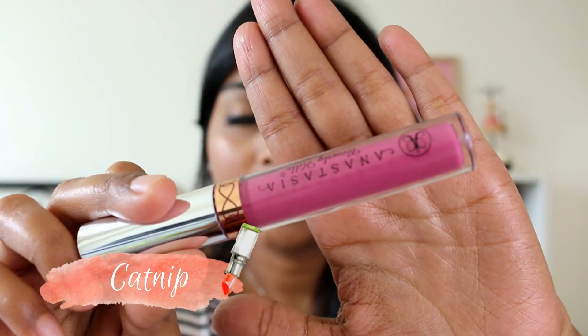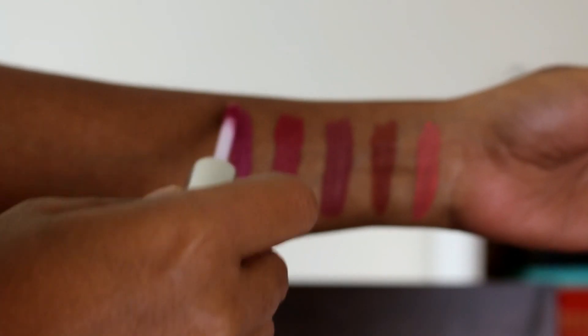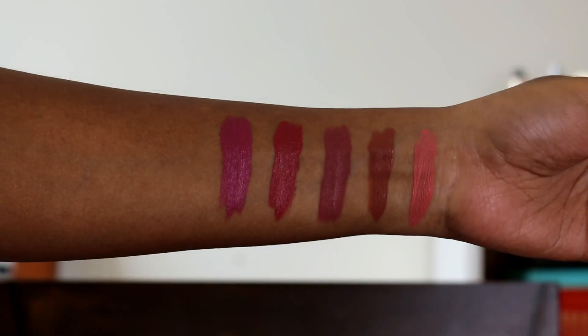Next I have Catnip, which is a very pretty almost lilac-y pink shade. It has some lilac undertones but it's pretty pink — a pinky lilac purple kind of lipstick. Very pretty.